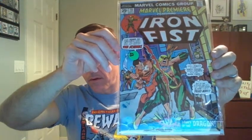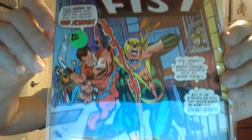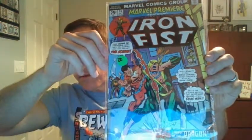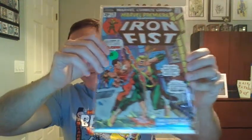We have Marvel Premiere, featuring Iron Fist, number 16. I've gotten this one once or twice recently. This is from 1974, and it's the second appearance of Iron Fist. Much more affordable than Marvel Premiere 15, which is the first appearance of Iron Fist.